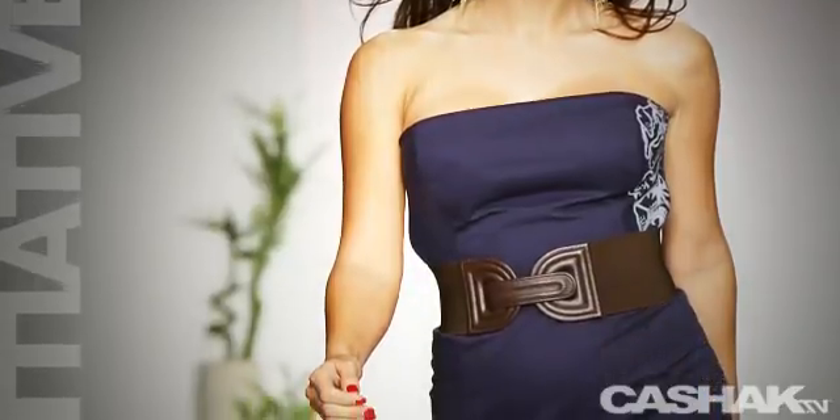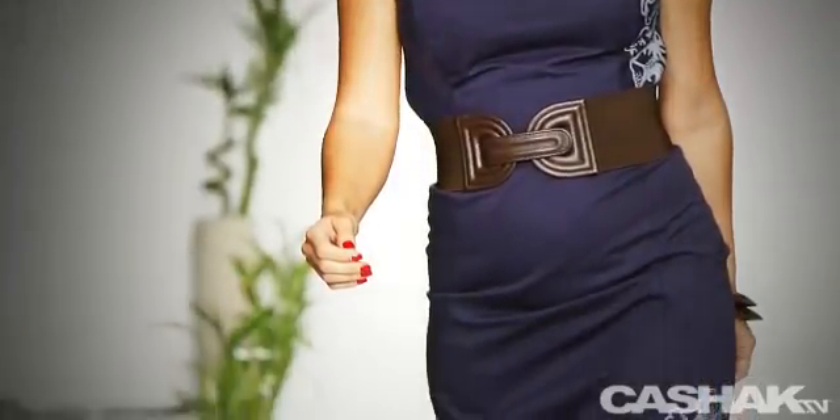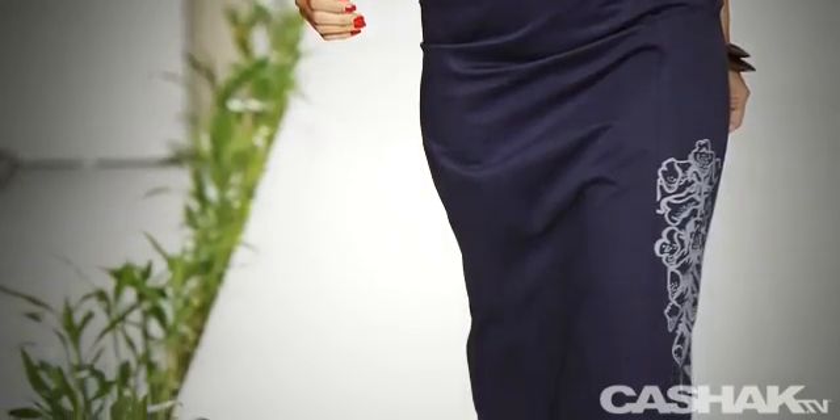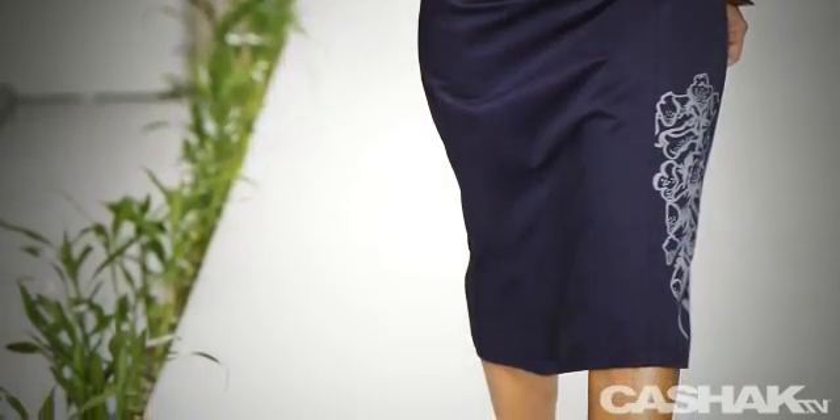For the following outfit we have long beaded earrings just to lead it off with a fabulous accessory, followed by a strapless pencil dress in a purple taupe color, with contrasting white graphics and an accentuating wide belt.